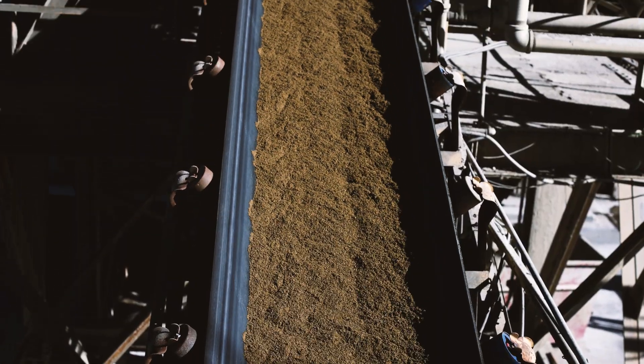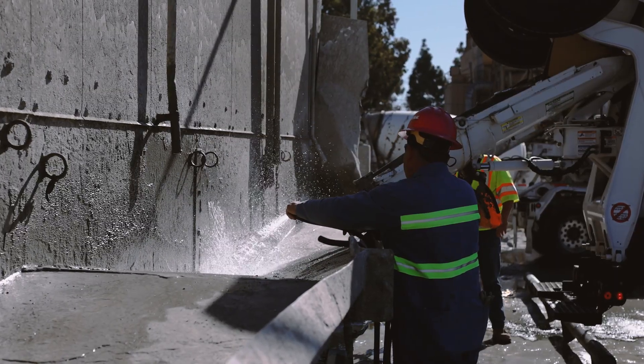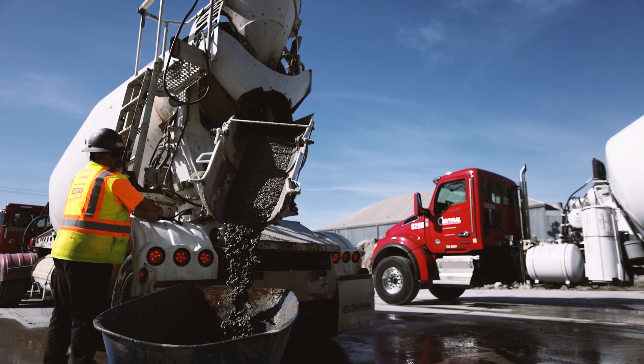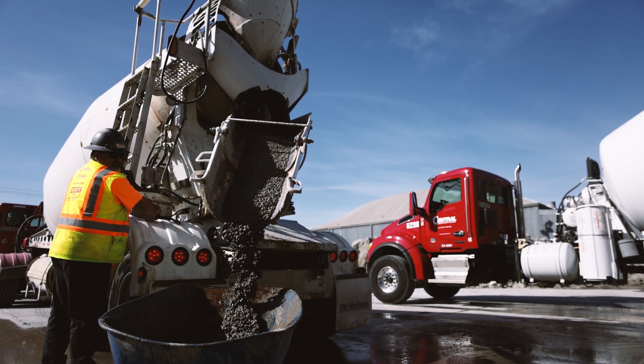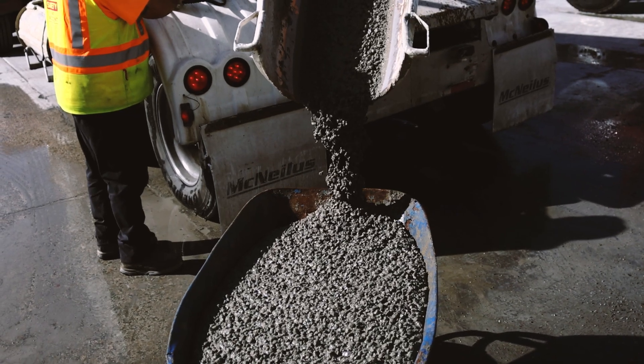Every concrete plant in the world creates this greywater or processed wastewater. What we've discovered is a way that we can actually use CO2, a greenhouse gas, to treat that material so that it can be upcycled and reused back in making fresh concrete — while still benefiting from all of that water and cement contained in the material, so you need less fresh water and less virgin cement.